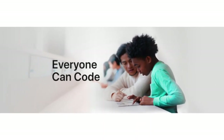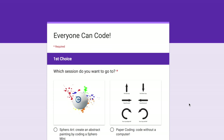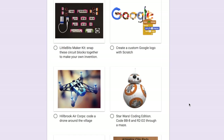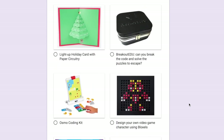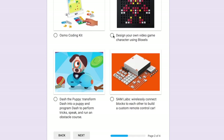Hey everybody, welcome to Everyone Can Code. This week students from all around the world are spending time learning how to code, and we have about a dozen different choices for you to choose from. You are going to give us your top three choices, and I would like to explain those choices right now.